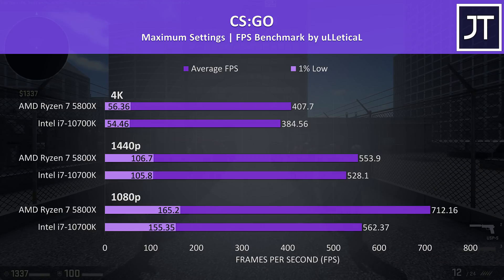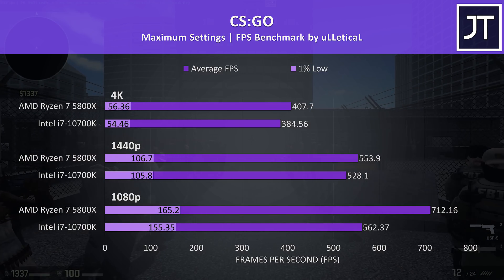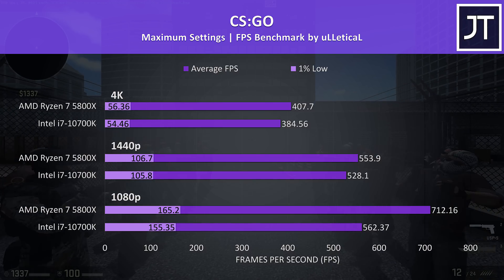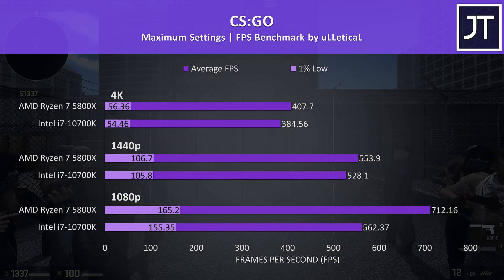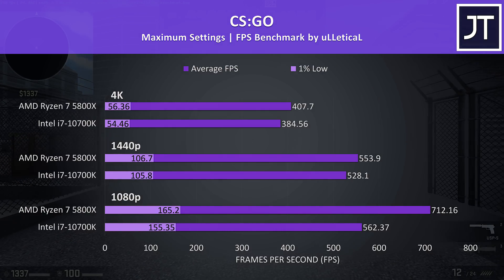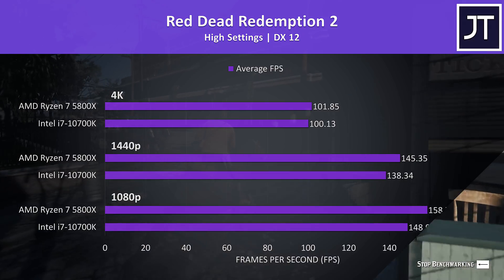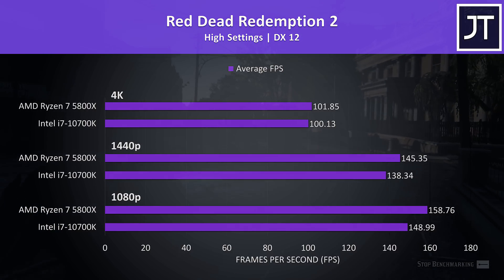I had to put CS:GO to the test as AMD were claiming some pretty big gains with Zen 3, and I was seeing big improvements with the 5800X — quite impressive as this is a title where Intel has always had the lead. At stock the 5800X was 27% faster in average frame rate at 1080p, though the 1% low difference was lower at 6% higher.